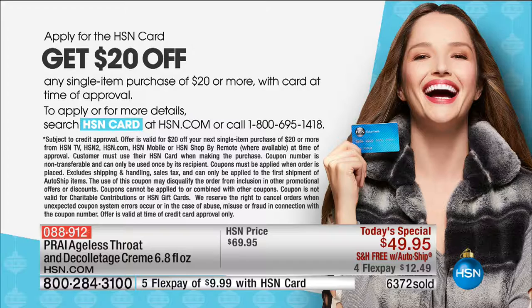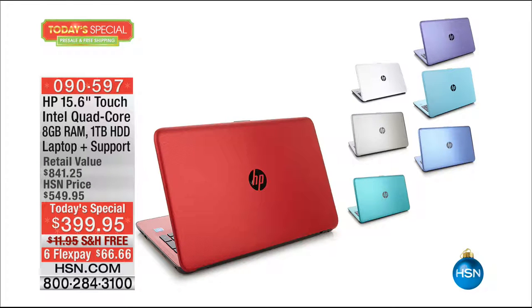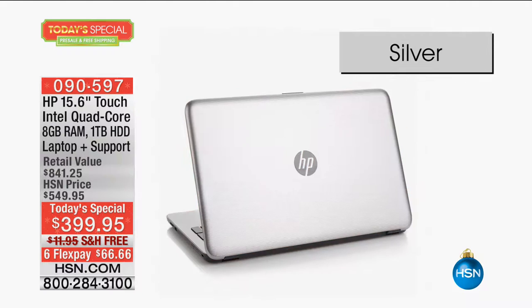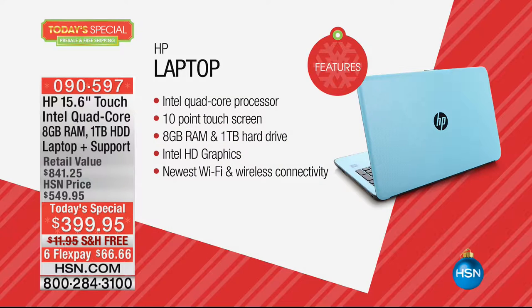We have a Today's Special coming up — our best value on a laptop of the entire year. It's nearly an $850 HP laptop. We've sold 5,000 of these already. It's a 15.6-inch touch screen. Intel leaders in quad-core technology, a terabyte hard drive, eight gigs of RAM, free shipping, $66 on your charge card. It is a touch screen, quad-core Intel processor, one terabyte hard drive, eight gigs of RAM, newest Wi-Fi and fastest wireless connectivity, all in fabulous colors. With 5,000 ordered, I would get mine today.